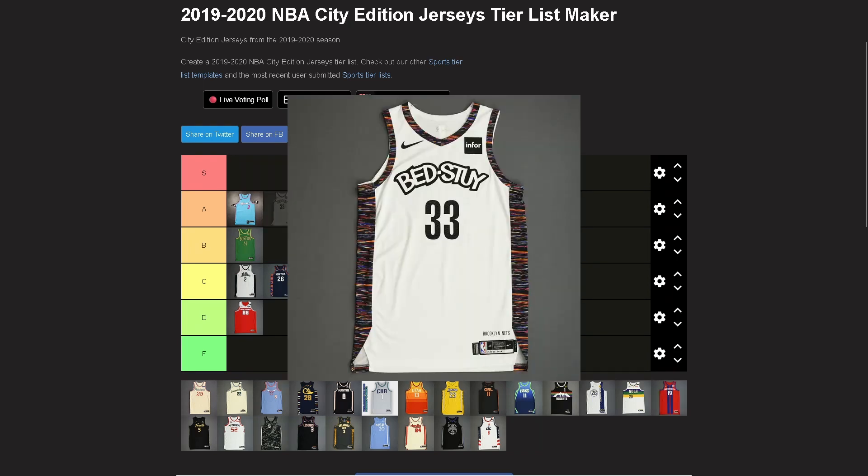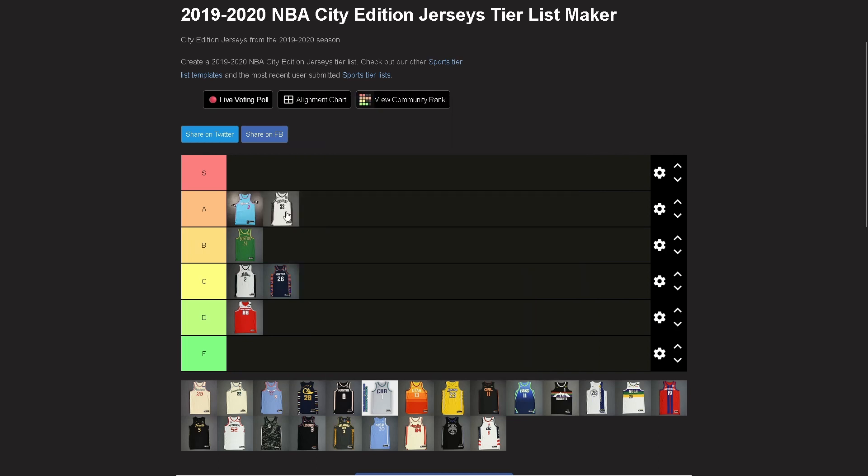Brooklyn Nets — going A for now. I might put this at S, but I kind of like where it is at A. It's very much part of the neighborhood vibe of Brooklyn with the Fuji on the sides, which really works. If it still said just 'Brooklyn' I'd probably put it S immediately — nothing against the 'Best I' part, just not in love with it.